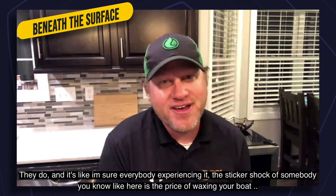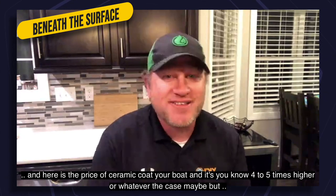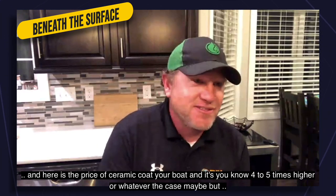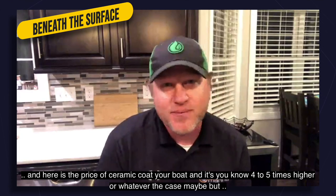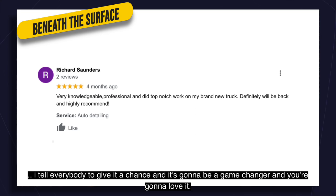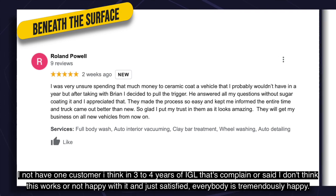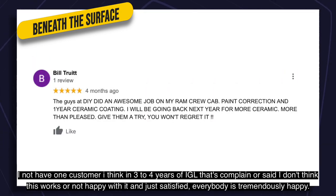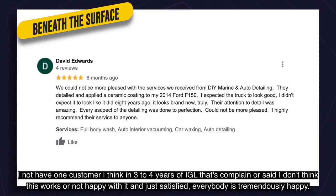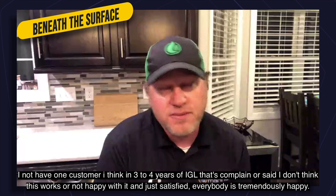There's definitely sticker shock when telling somebody the price of waxing a boat versus ceramic coating — it's four or five times higher. But I tell everybody: give it a chance, it's going to be a game changer. I've not had one customer in three to four years of using IGL who's complained or said they're dissatisfied. Everybody is tremendously happy.